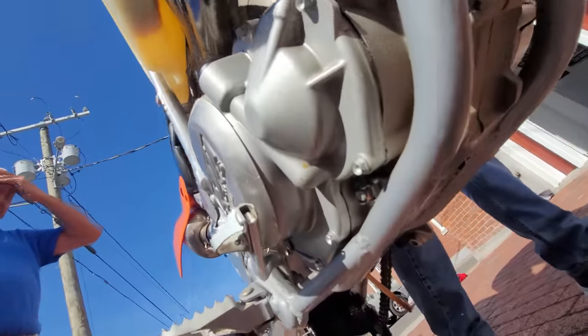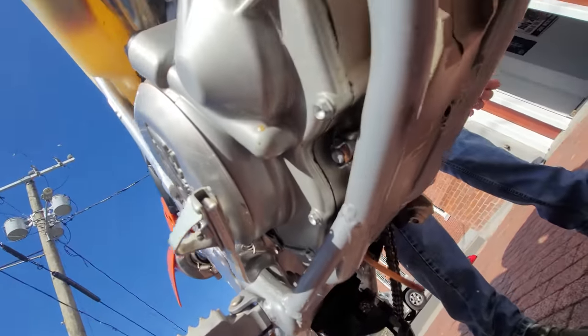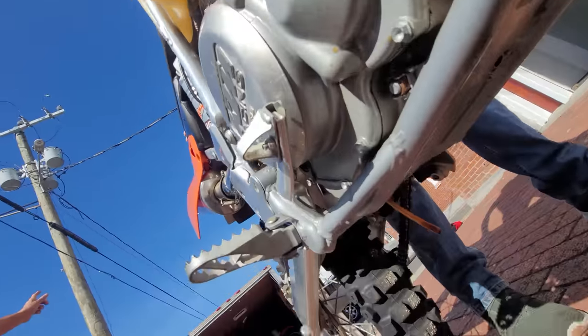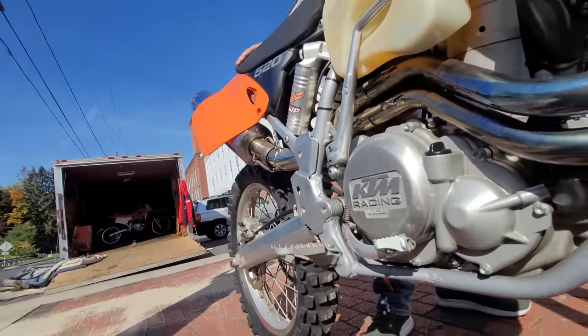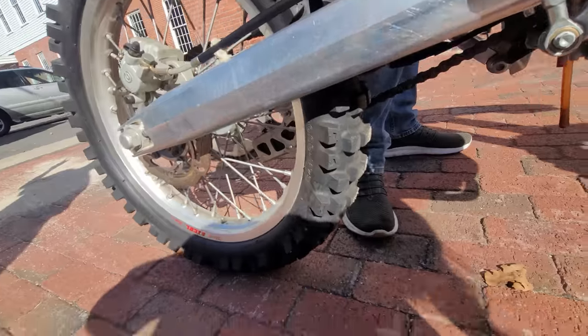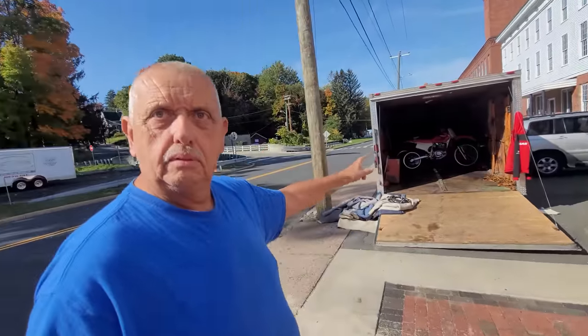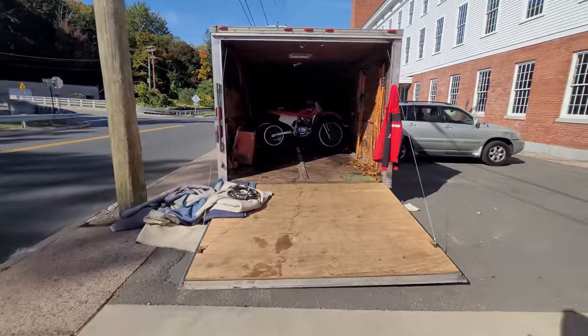Guys, you've got to check the frame rails — this is just the way this came in. There's not a nick or a scratch on them. Eber, you must not have taken it off-road. I know you had the plates on it, but this thing is super clean. There's another frame for one of these. I've got a KTM frame.